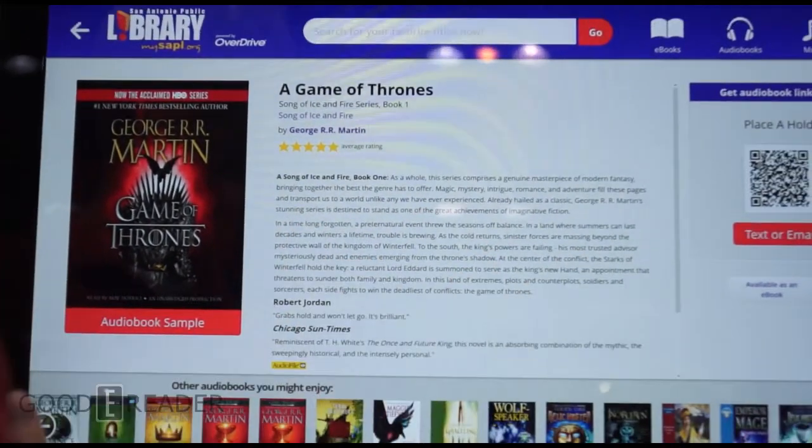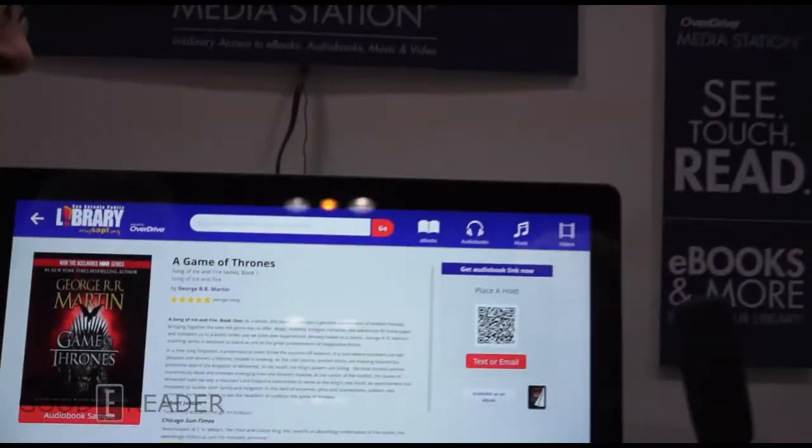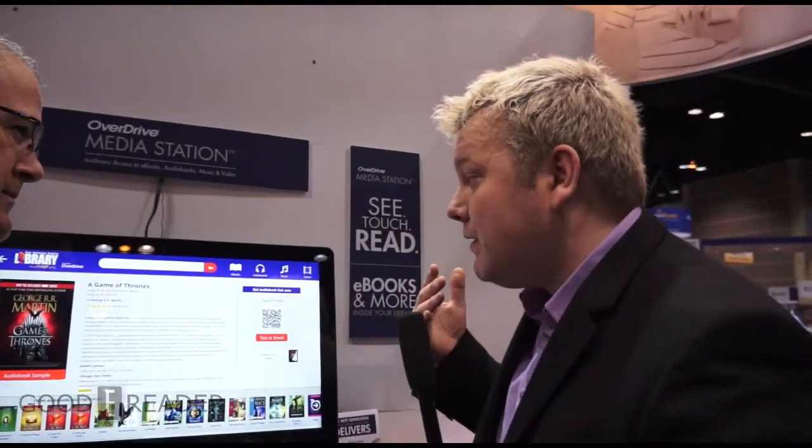When it comes to content acquisition for libraries — if I was a library interested in this interface, subscribing to ebooks and audiobooks, where would I go and who would I contact? You just contact your account specialist or your regular salesperson through the collection team or systems team for sales, and we can start to set you up.